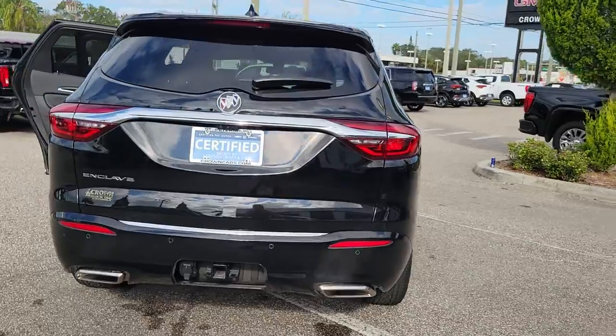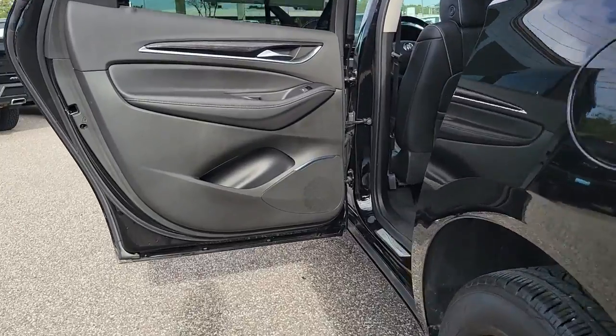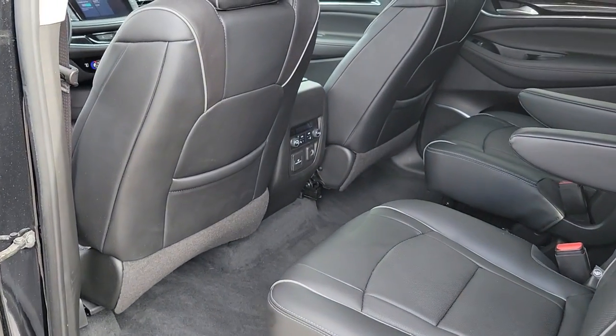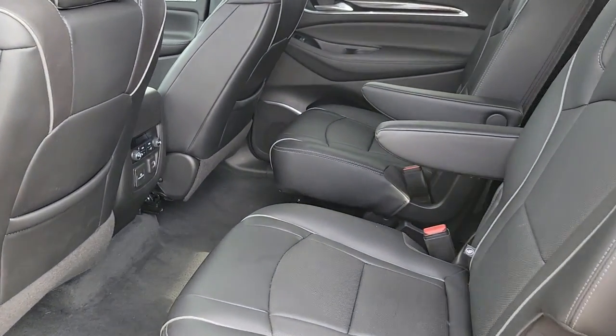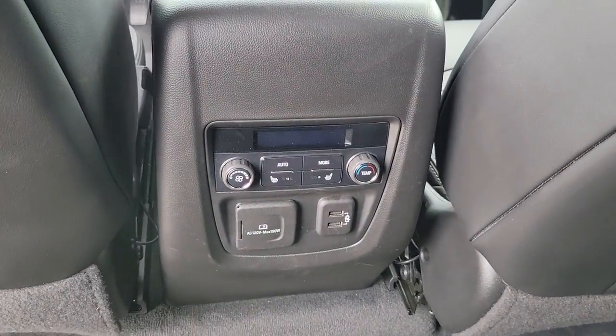These are just some of the great options this vehicle comes with: navigation system, keyless entry, heated driver's seat, sunroof/moonroof, power passenger seat, heated rear seat, heated mirrors, satellite radio, power lift gate, adaptive cruise control.